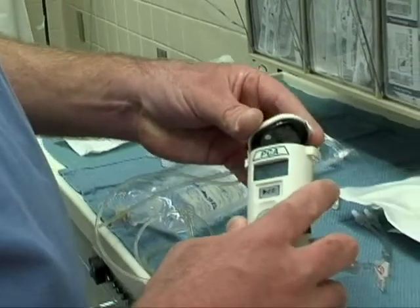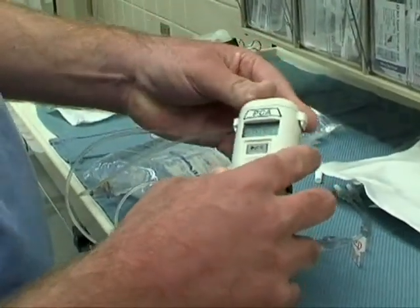Regional anesthesia pain blocks using continuous infusions offer patients the benefit of regional anesthesia for a prolonged period of time, up to a number of days. This is where you can really see the benefit of using an infusion pump.